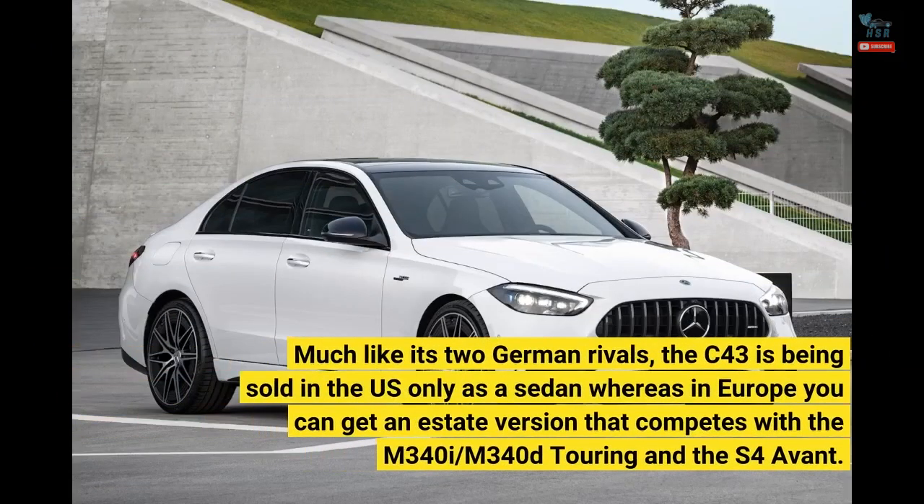Much like its two German rivals, the C43 is being sold in the U.S. only as a sedan, whereas in Europe you can get an estate version that competes with the M340i/M340d Touring and the S4 Avant.